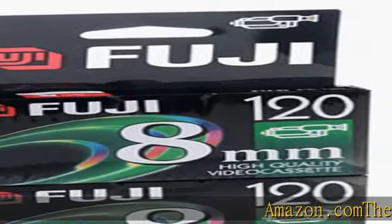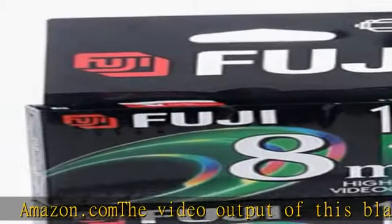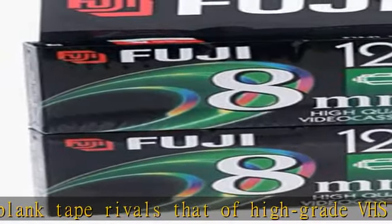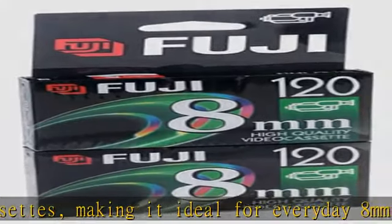The video output of this blank tape rivals that of high-grade VHS cassettes, making it ideal for everyday 8mm camcorder applications. Fujifilm S Hi8 Tape offers broadcast quality, high-definition images with unsurpassed audio characteristics when used in high-band systems.